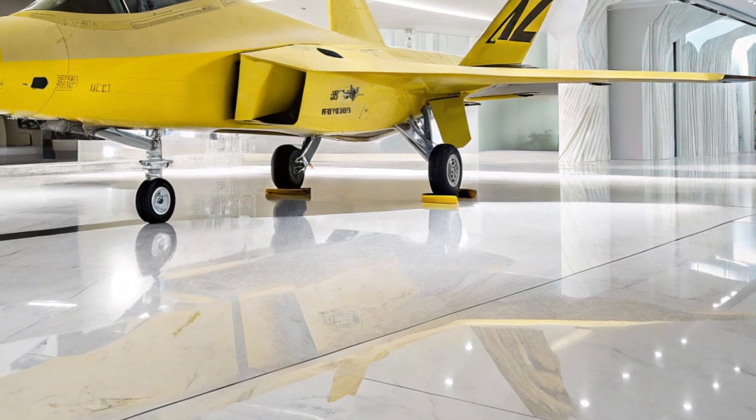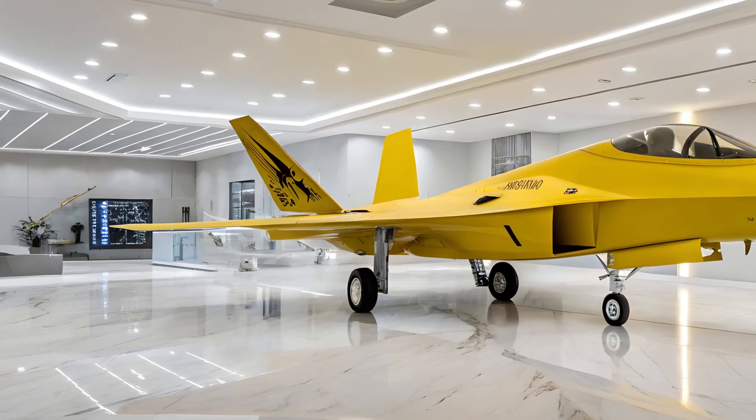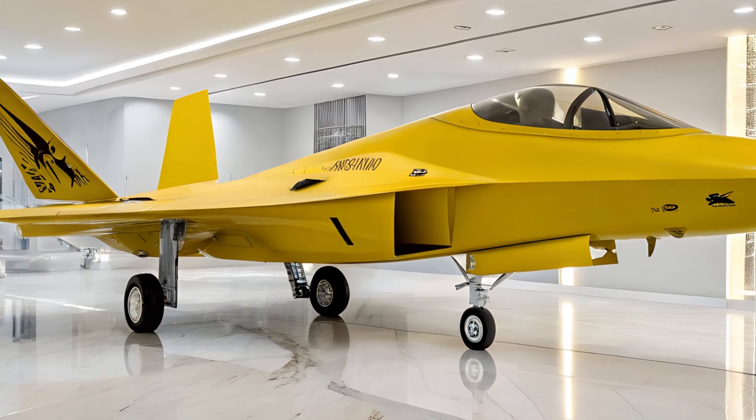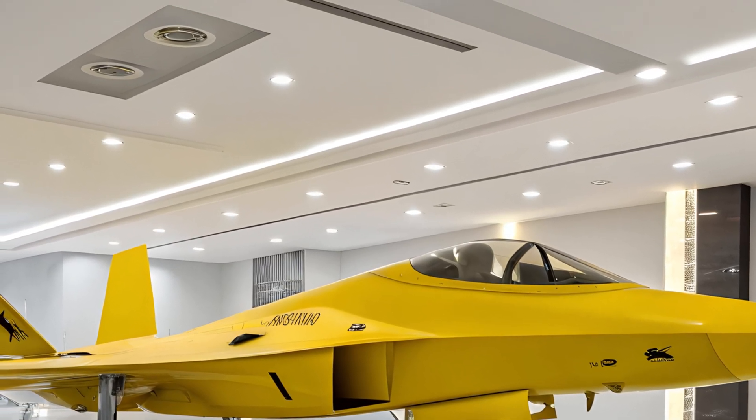It's an aesthetic choice that elevates the visual experience, making the Raptor look like it belongs in a futuristic gallery as much as it does on the battlefield. As we observe the lower fuselage, you can notice the clean lines leading toward the exhaust area.